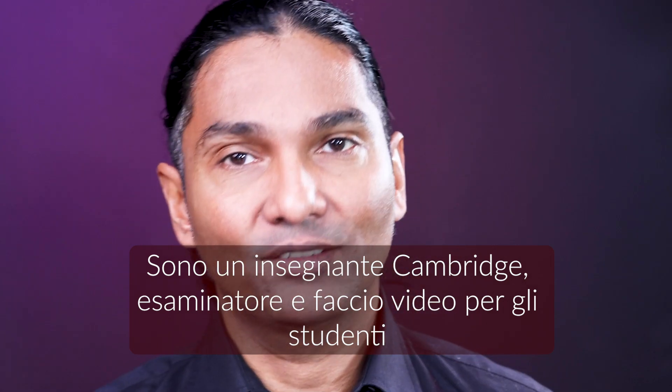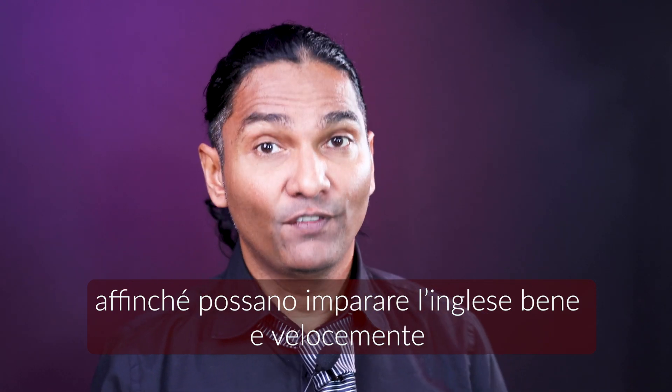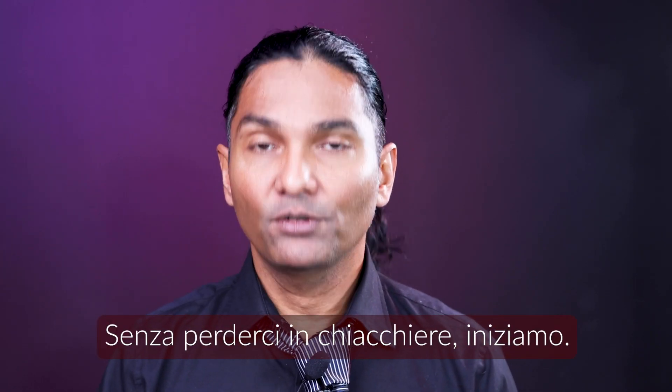Hello, this is Robert. I'm a Cambridge teacher and examiner and I make videos for students so they can learn English better and faster. What I also try to do is to make these lessons easy to remember. So without further ado, let's go.